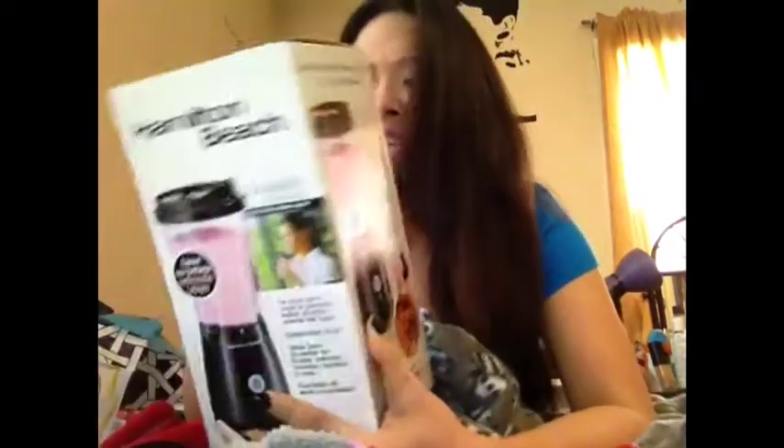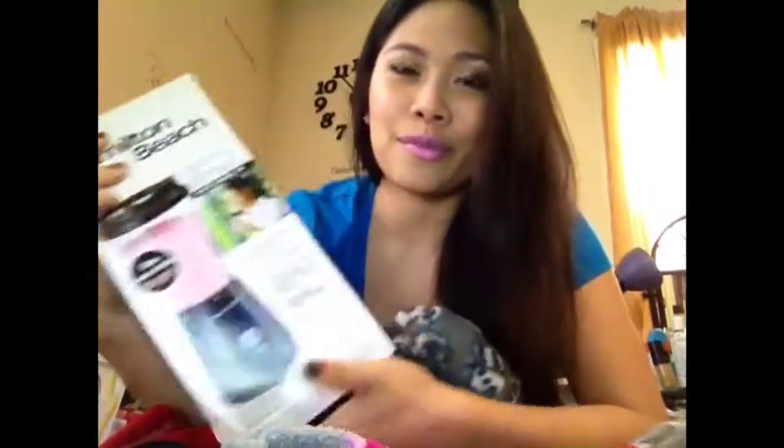Actually, this is the Hamilton Beach personal blender — a single serve blender. I haven't used it, but I'm excited to use it. Those are some of the gifts, my favorite gifts that I received from my family, co-workers and friends. I hope you guys had a great holiday. Thank you guys for watching. See you in my next video. Bye!